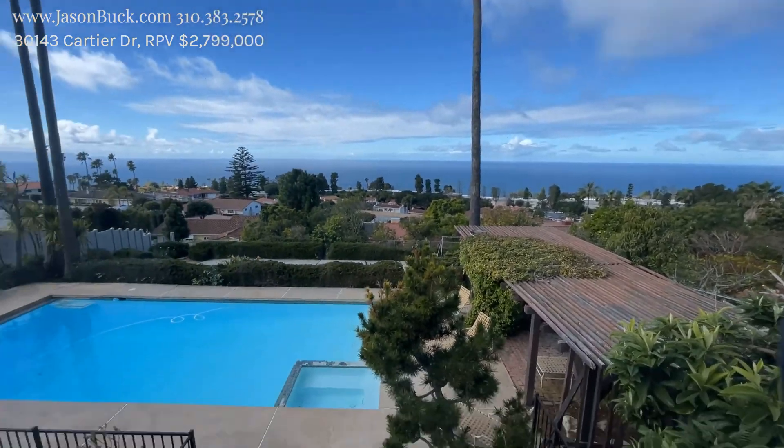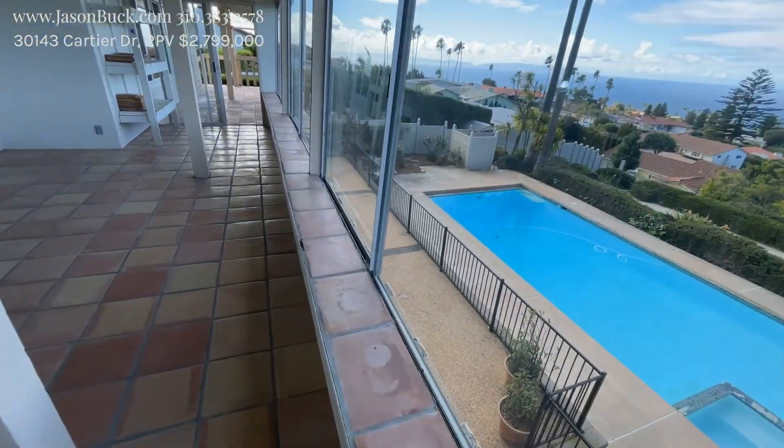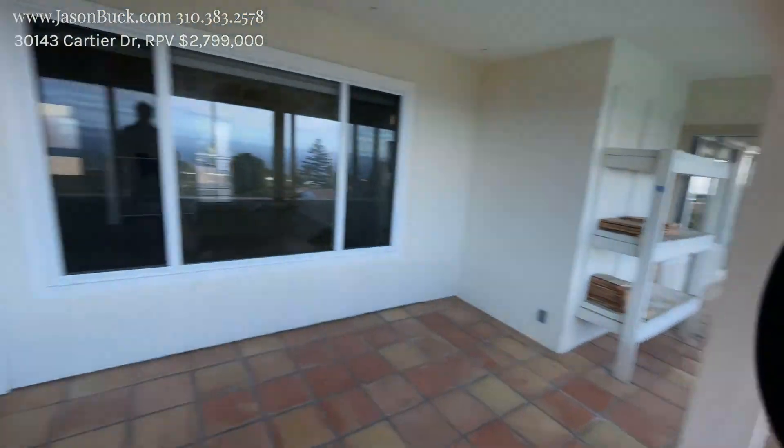So you're always going to get a sunset at this property — this is an incredible view. Nice decking and a pool, and even some more yard past that. There's a basketball court or something down there. Let's go back inside.